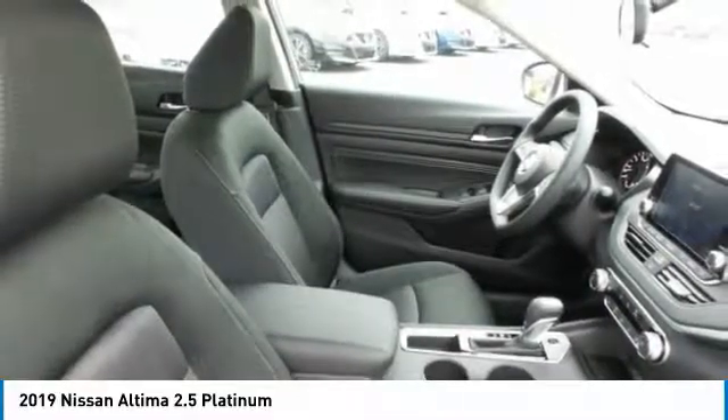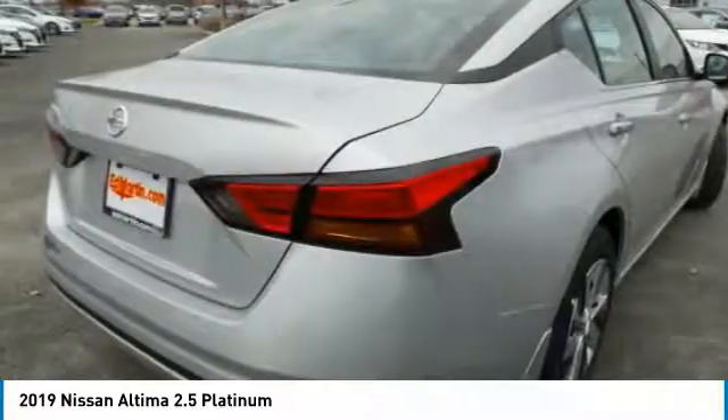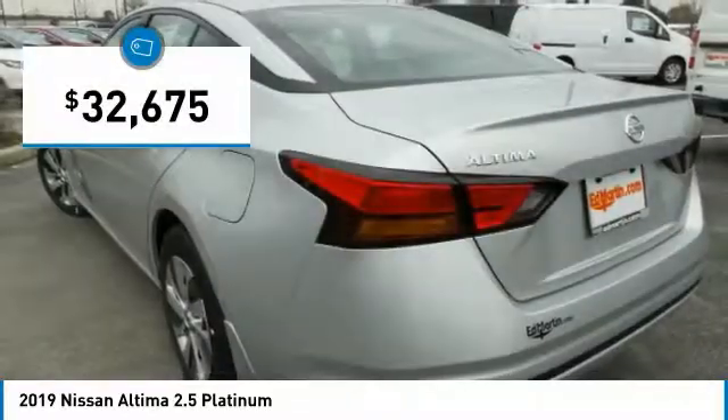Six standard airbags and over 5,000 quality and performance tests — you'll see the Nissan Altima is made to drive and built to last, and is priced below $35,000.